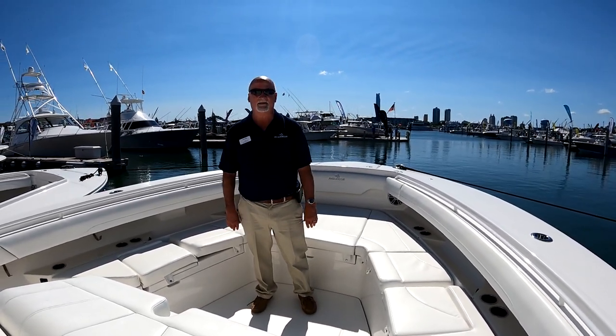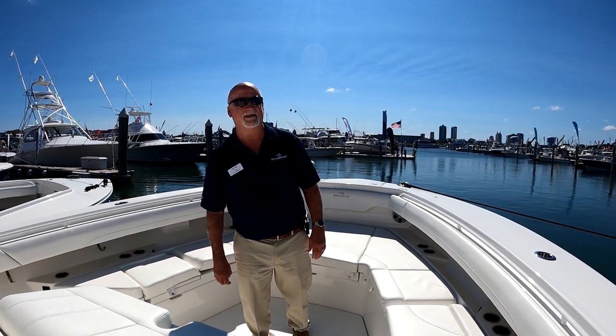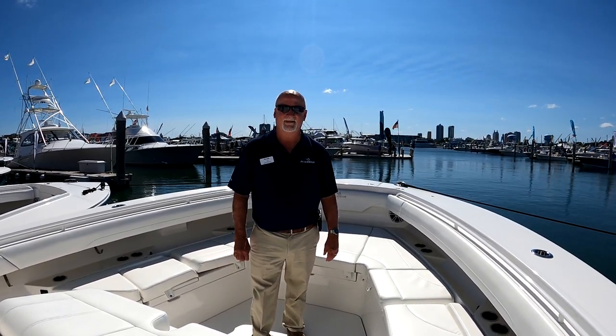Captain Mike with Four Ribs Fishing, here with Tim Ford from Regulator Marine. We are here on hull number one of the 37 Regulator.